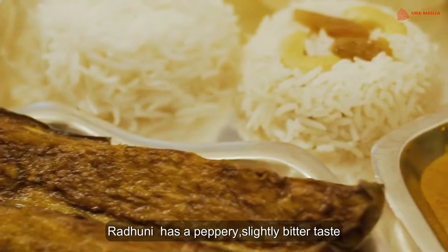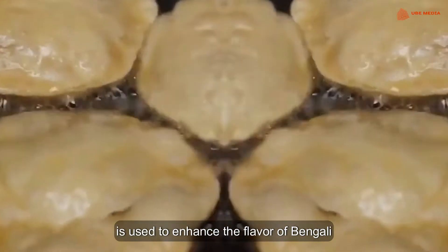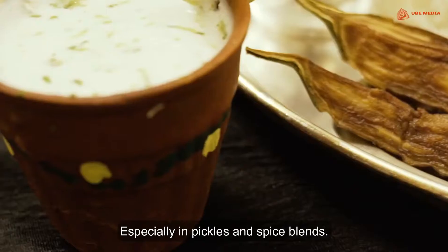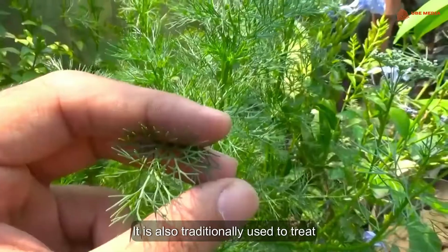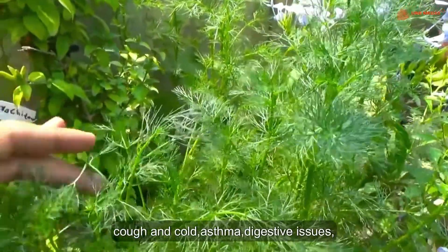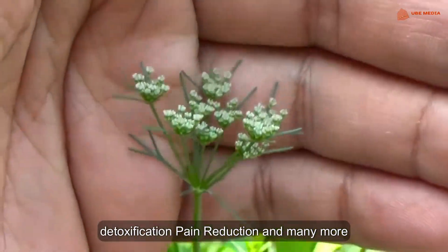Radhuni has a peppery, slightly bitter taste. It is also traditionally used to treat cough and cold, asthma, digestive issues, detoxification, pain reduction and many more.